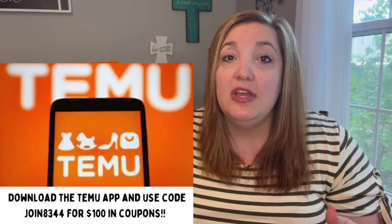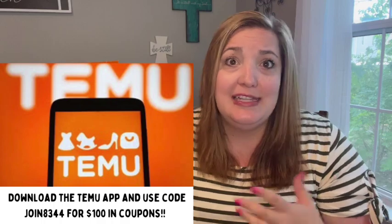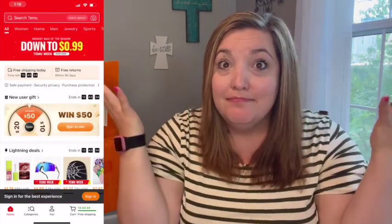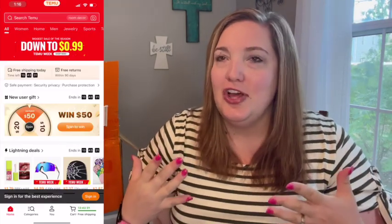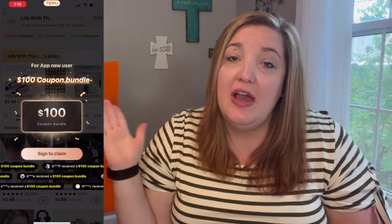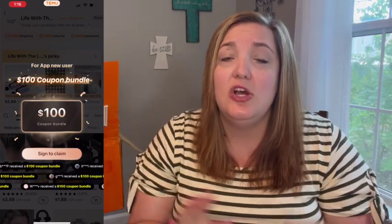They always give me a coupon code to share with you guys, which is awesome. Today they've given me a coupon code you can use on the app, so make sure to go download it — it's free. If you enter my code on the app you will get $100 worth of coupons, which is amazing. And if you're not satisfied for whatever reason, they do have a really good return policy.